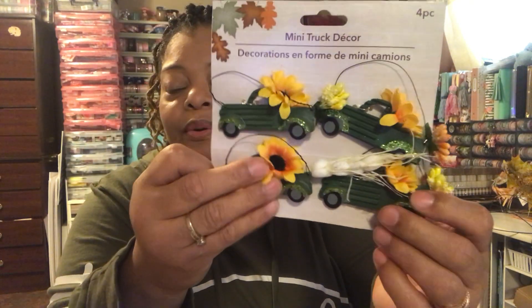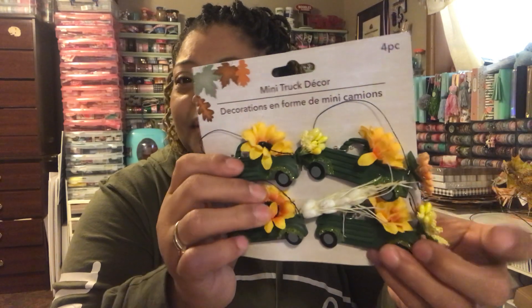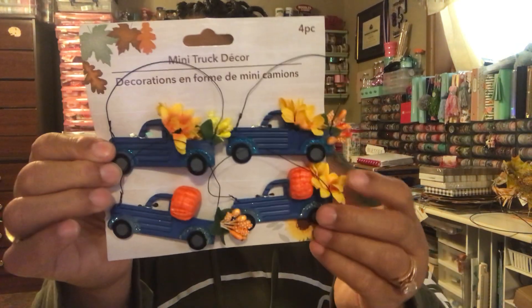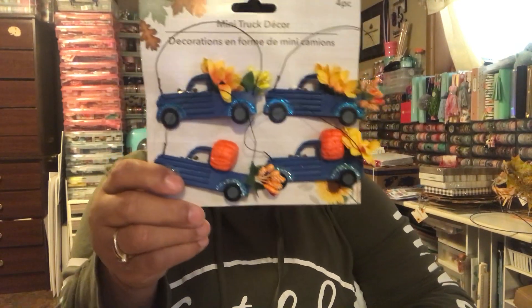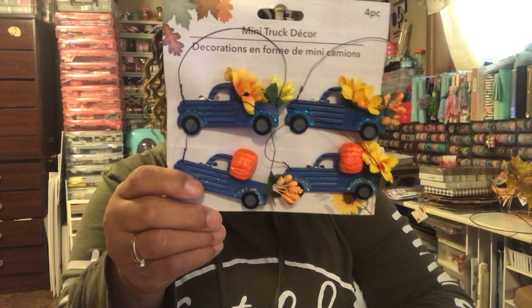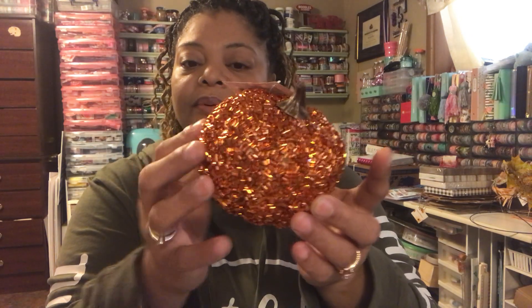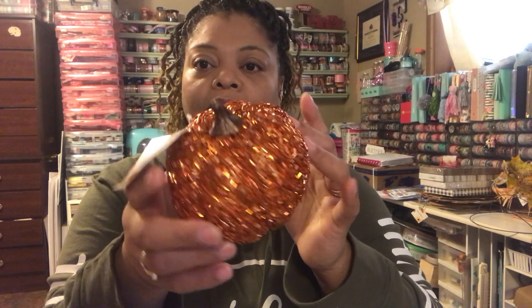I found these green trucks with little sunflowers. If you don't like how it looks you can change it up, but I am doing a sunflower theme a little bit for fall. I also got the blue truck — I didn't get any red trucks because in previous years I got a whole lot of those. The next thing I got was this decorative pumpkin with a shiny, blingy look. It's really cute and orange, so I got one of those for some bling.